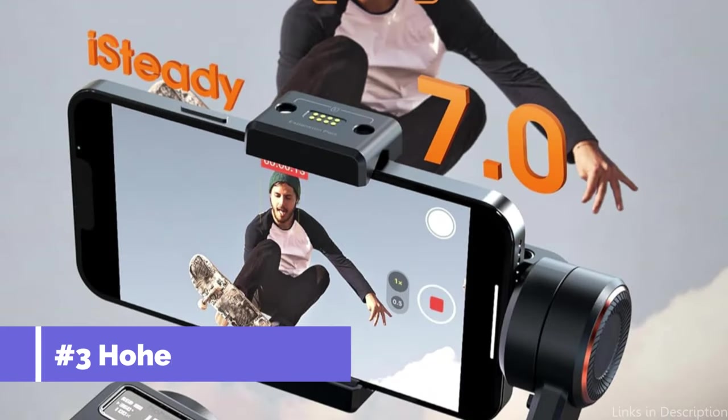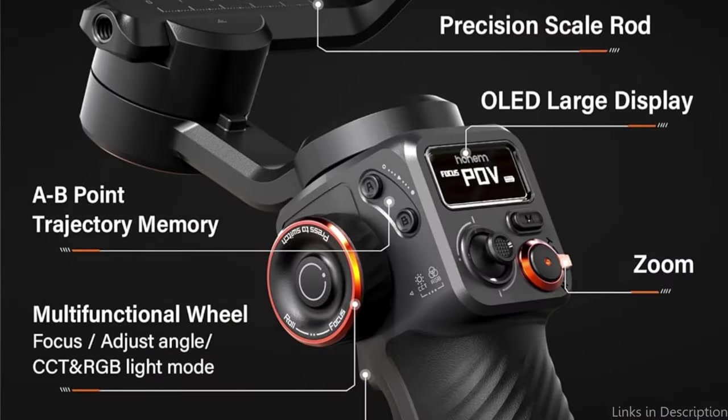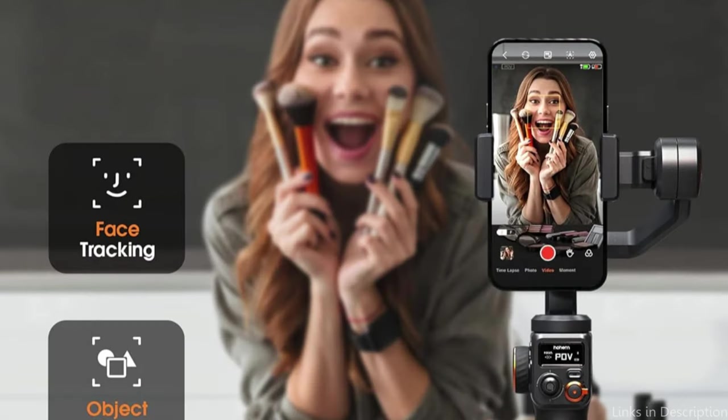At number three, we have the Hoem Asteady M6 Gimbal. With its outstanding stabilization capabilities, this gimbal guarantees consistently steady and smooth film for your iPhone 15 or iPhone 15 Pro. Its three-axis stabilization technology efficiently reduces any undesired vibrations or shaking. The Hoem Asteady M6's intelligent object tracking technology lets you take endless pictures while rotating your phone 360 degrees vertically, without any app restrictions.